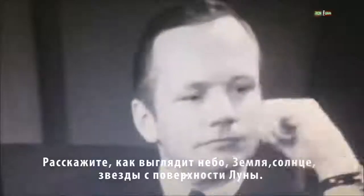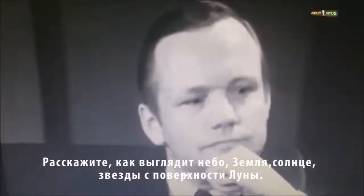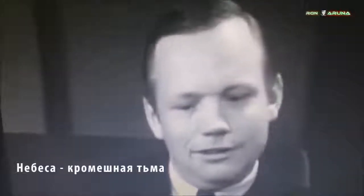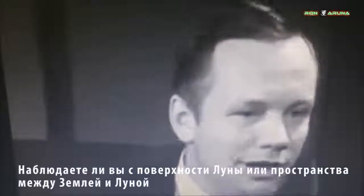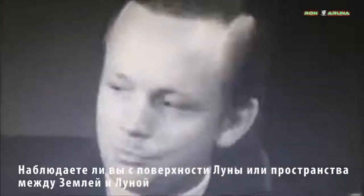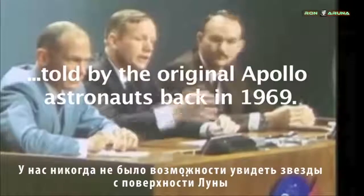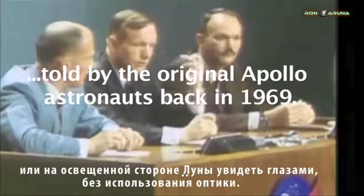Could you tell us something about what the sky actually looks like from the moon — the sun, the Earth, the stars if any? The sky is deep black when viewed from the moon, as it is when viewed from cislunar space, the space between the Earth and the moon. We were never able to see stars from the lunar surface or on the daylight side of the moon by eye without looking through the optics.